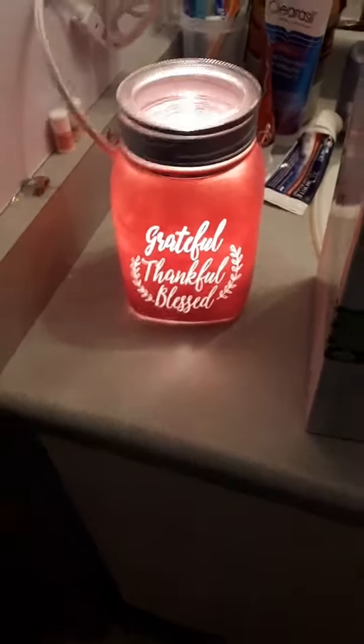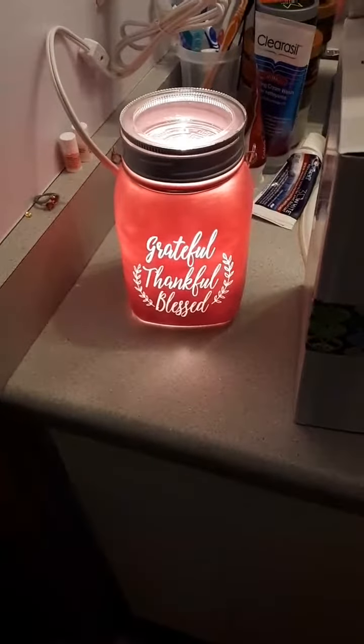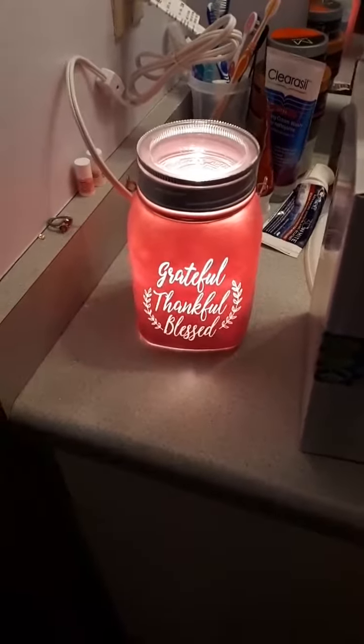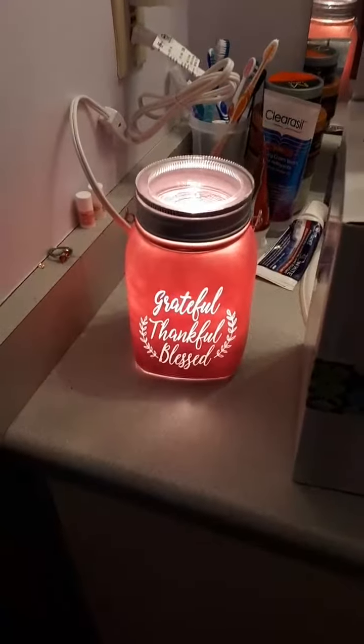I'll throw a link in the description on how to get this one. If you want to order one, you can add it to my upcoming orders. It's really cute — pretty simple but beautiful at the same time. Talk to you guys later, have a great day!